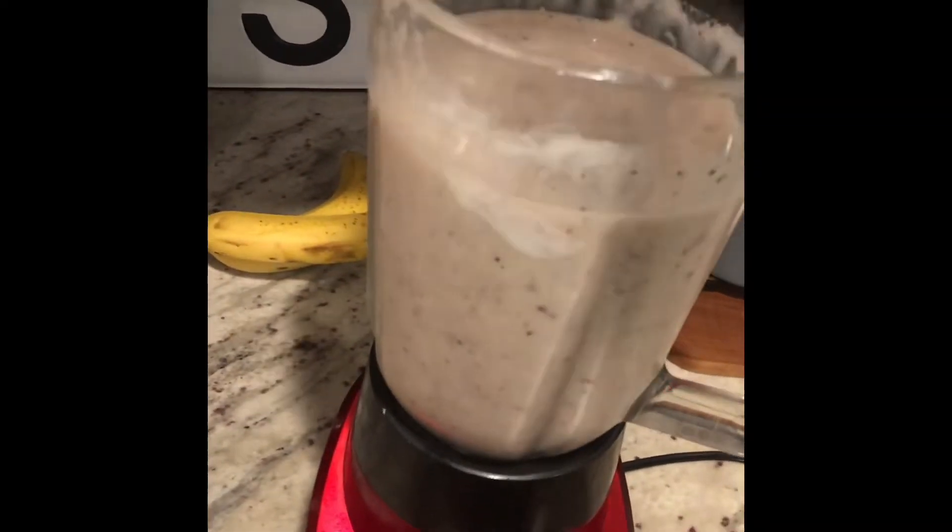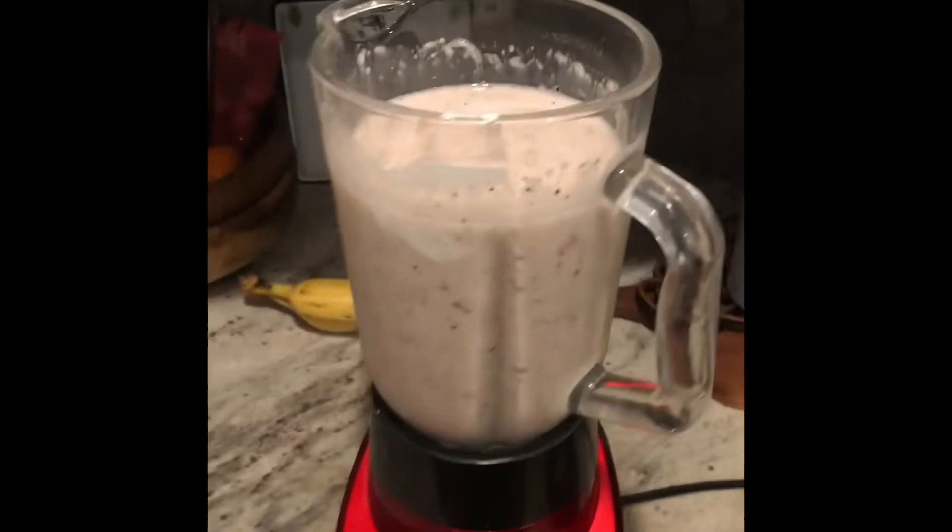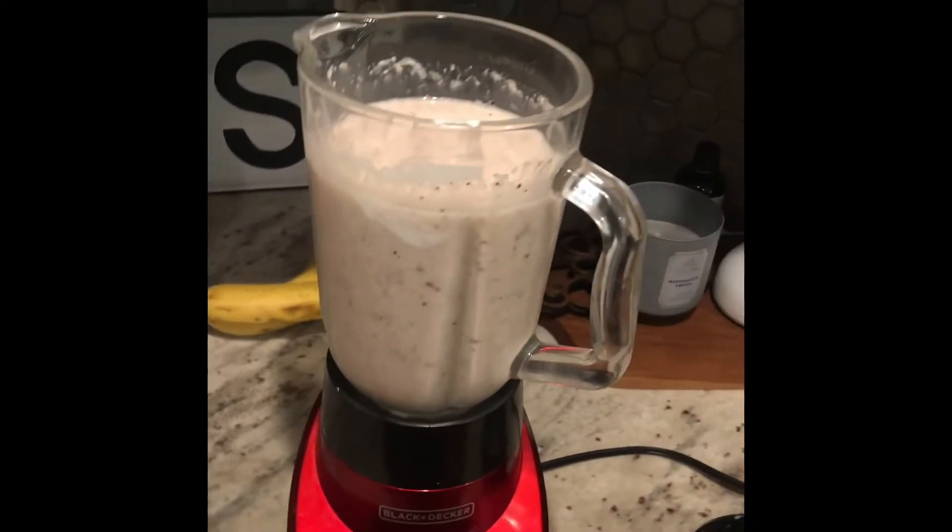Oh man, it looks good — let's check it out. And that's it! This will give you some energy to make it through your day, all natural.